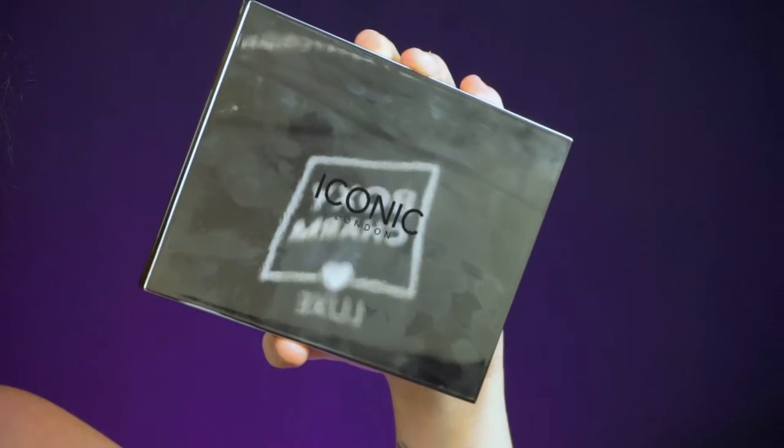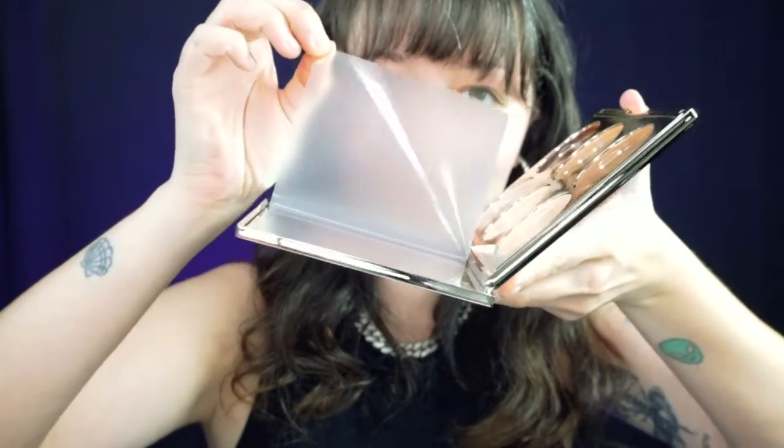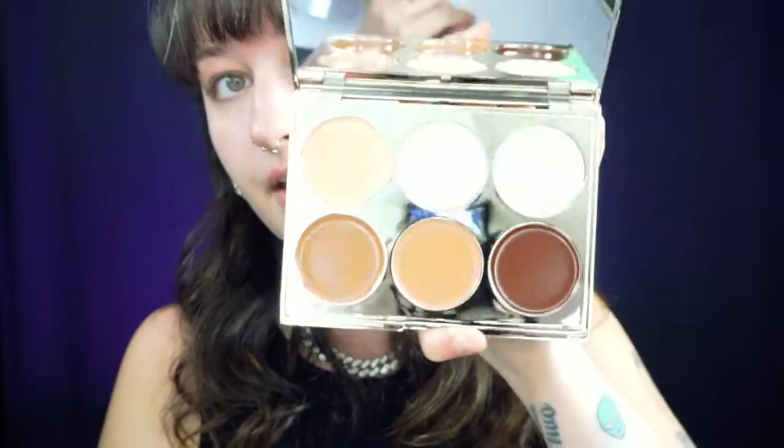Next is Iconic London — I usually like a lot of their products. This is a multi-use sculpting palette. Let's see the inside — oh, that's so satisfying! I can smell the adhesive on that. It has a beautiful mirror as well. So this is what all of the colors look like, and it looks like this is a cream sculpting palette, which I'm really excited about because finding a good cream contour palette is hard — most of the time they're powder, and I actually prefer cream. The Iconic London multi-use sculpting palette is $49. You can already see all the fingerprints — that's the problem with this type of packaging.